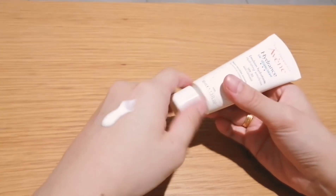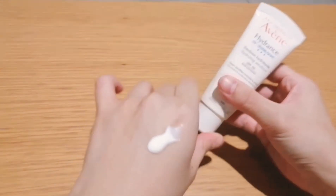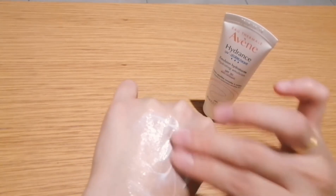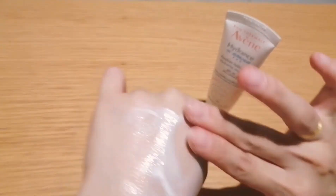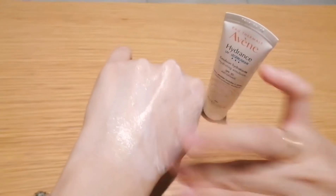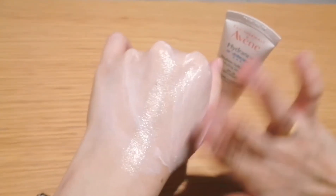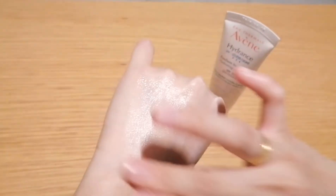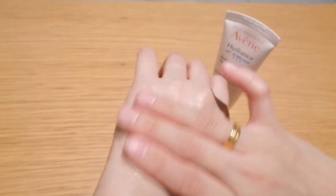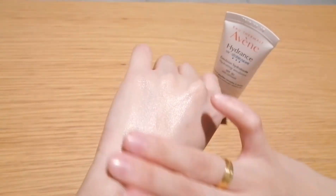It is very lightweight, spreads easily, and absorbs quickly into the skin without leaving any sticky or tacky sensation. It is very suitable for normal to combination sensitive skin. It also doesn't leave any white cast or any tone-up effect after application.